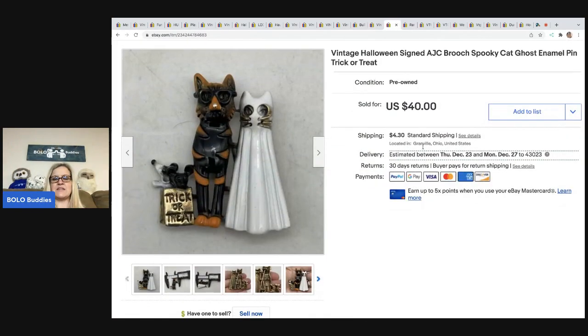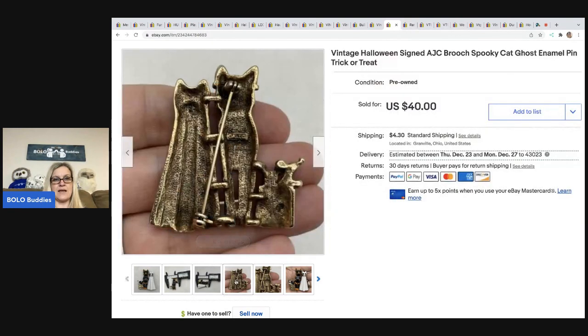The next item is this vintage Halloween signed AJC brooch — it's a spooky cat and ghost enamel pin, trick or treat. This sold really fast for $40. I picked it up at a thrift store for $1.50; the buyer was all in for $47.51. I got another one from the same brand that hasn't sold yet — it really just depends on what people are looking for and how quickly it will sell.